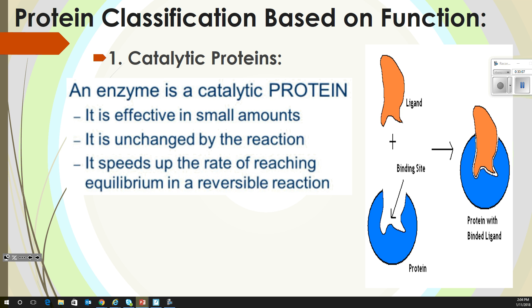We're going to stop right here for classification because that goes into a different way to classify proteins. You've got to know all these different ones.